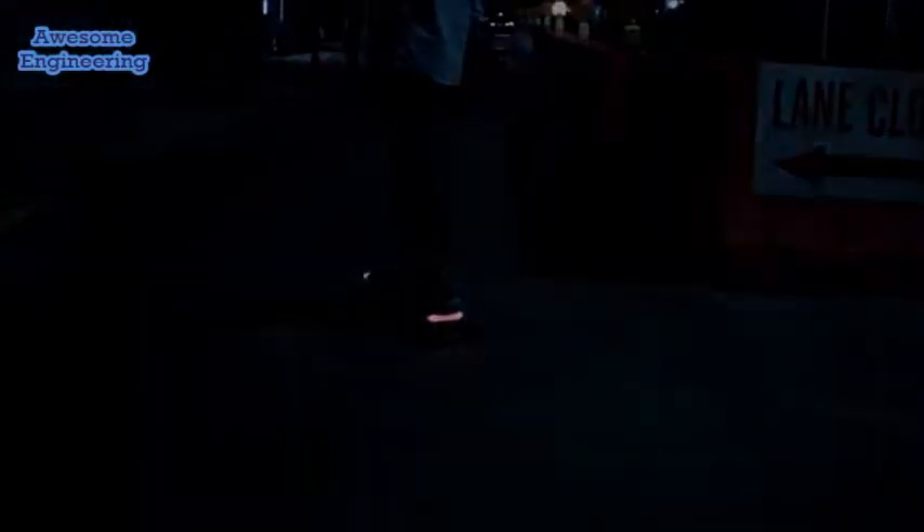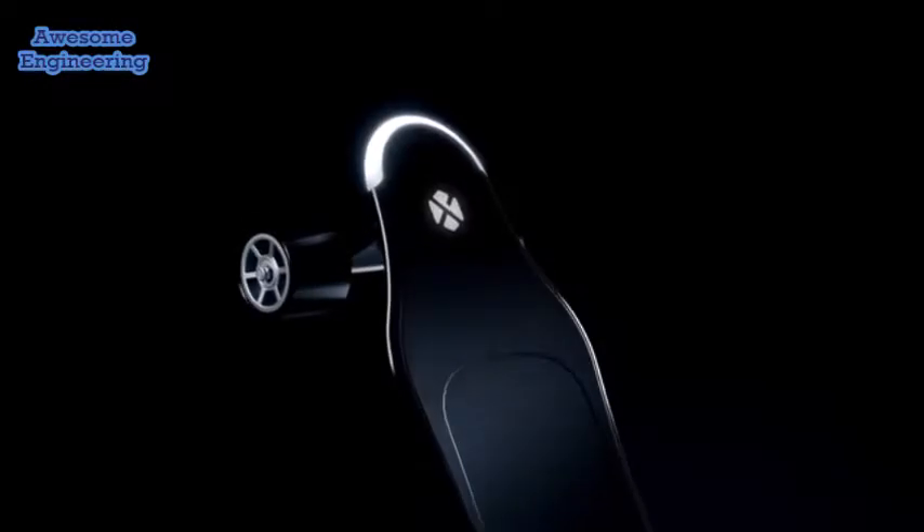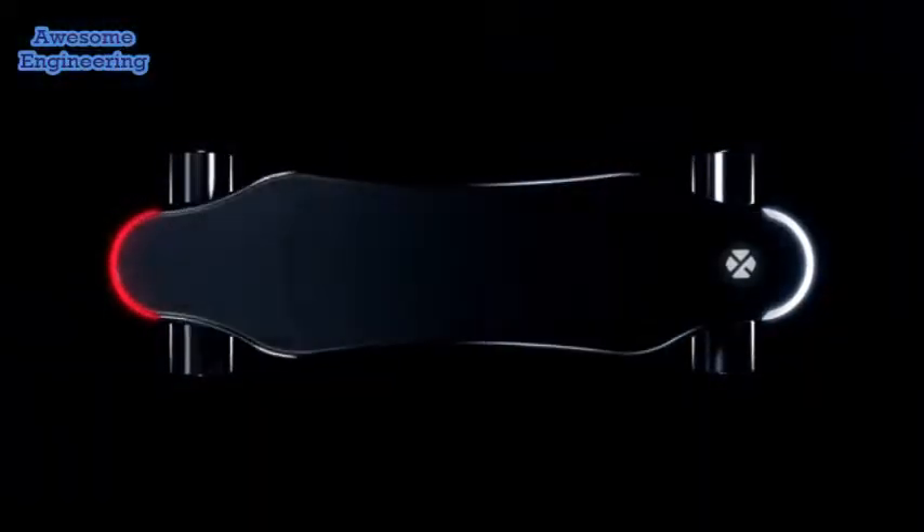Forget the familiar. Introducing the first intelligent electric board that is exceptional in every way. It is better on every level — not just thinner or lighter.